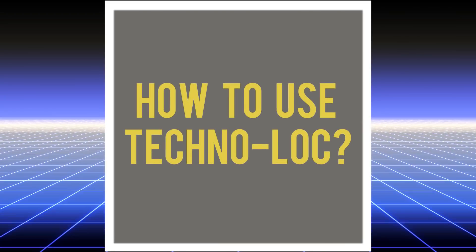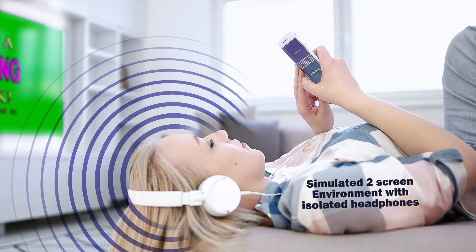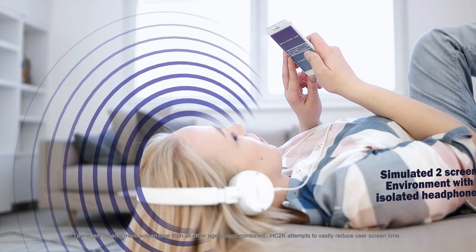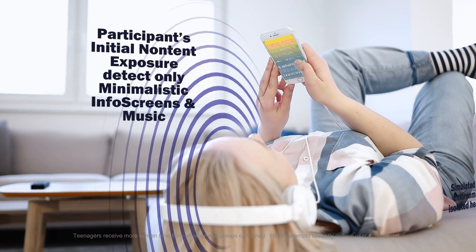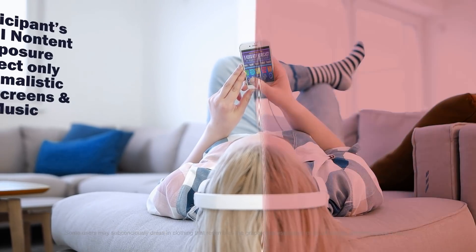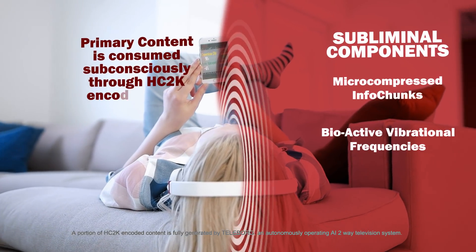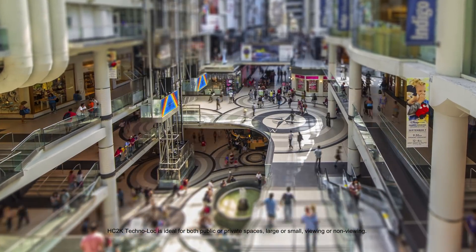How to use Technolock? When a participant initially experiences HC2K Technolock, they are only able to perceive the simplified audio-video material presented on screen. But the majority of the signal is actually received without the participant even being aware of it, comprised of compressed information chunks and bioactive vibrational frequencies. This means the participant does not even need to directly engage the screen — just being within 15 to 40 feet of an activated monitor, regardless of line of sight, is all that is required for programming to successfully be transceived.